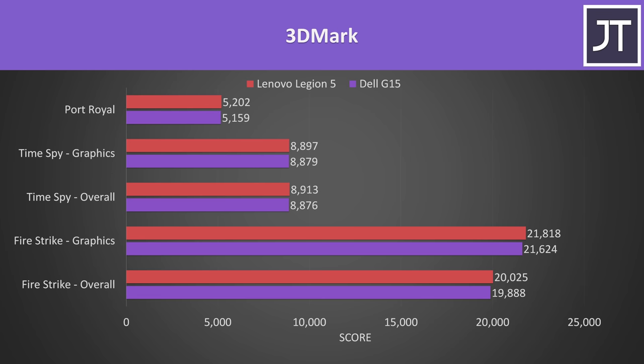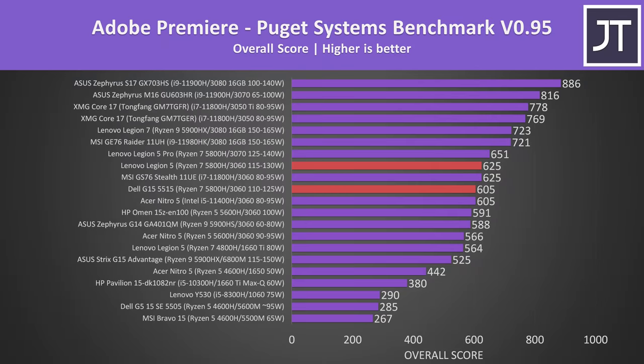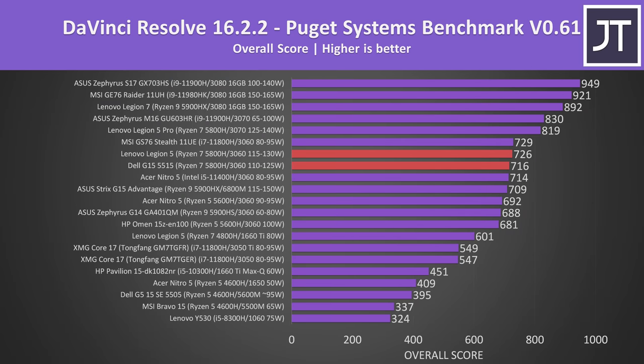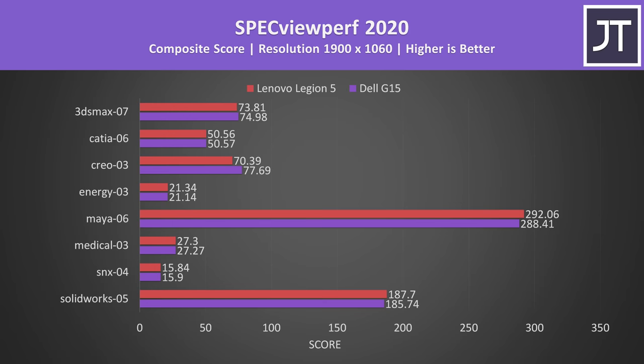There were basically no practical differences in 3DMark — technically the Dell G15 was a little ahead, but they're definitely within margin of error and essentially equivalent. In Adobe Premiere tested with the Puget Systems benchmark, the Legion 5 was 20 points ahead — just a 3% difference and within margin of error. The difference was even smaller in Adobe Photoshop and DaVinci Resolve, where the Legion 5 had a slight edge perhaps due to the slightly higher GPU power limit. Specviewperf tests out various professional 3D workloads, and the differences were quite small one way or the other — basically equivalent performance across the board.